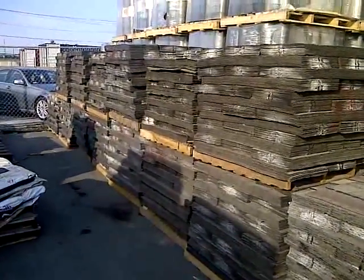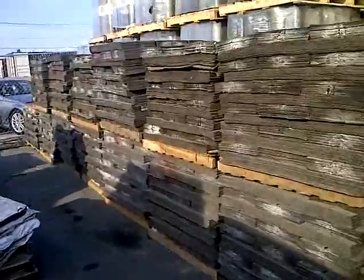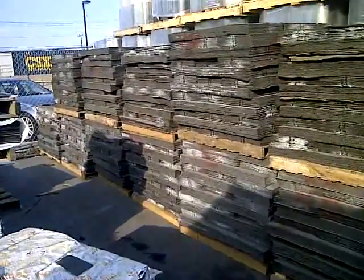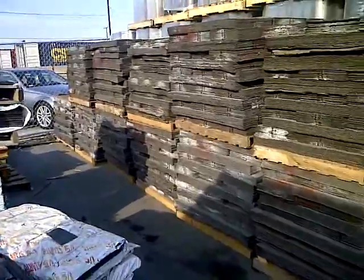Hi, we're here at the roofing liquidators and roofing discounters, and right here we're showing you a load of shingles that we just received. They have no wrappers, no warranty — they're a closeout.